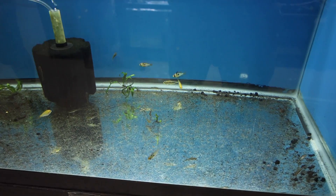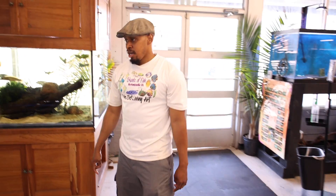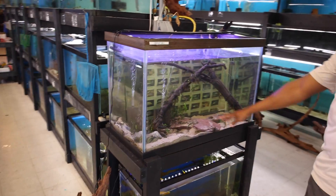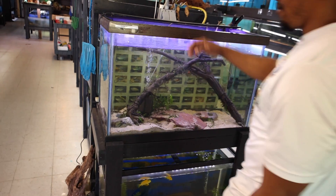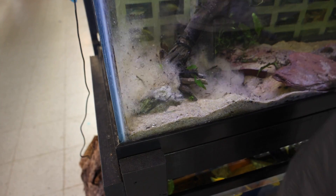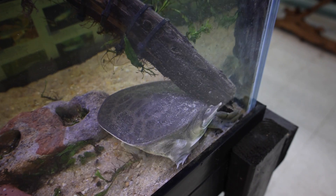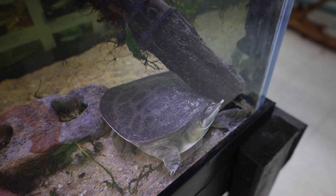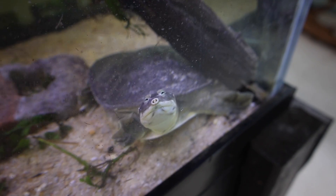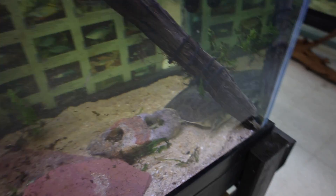Over here in this display tank it doesn't look like we have much - just some guppies - but if you look a little bit closer... hello! We have a nice soft shell turtle. We had some fish in there that we thought were compatible with him, but they are no longer amongst us - they are in the belly of the beast.